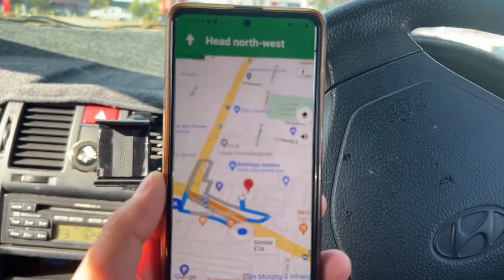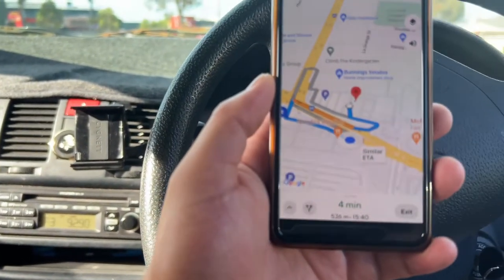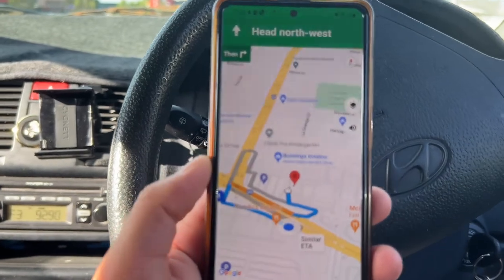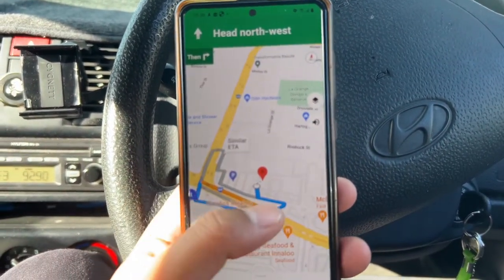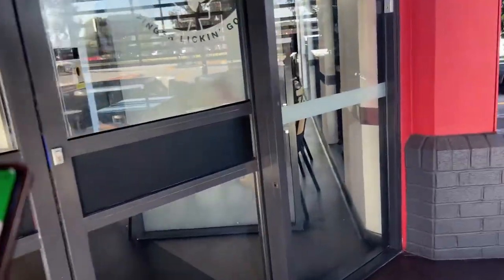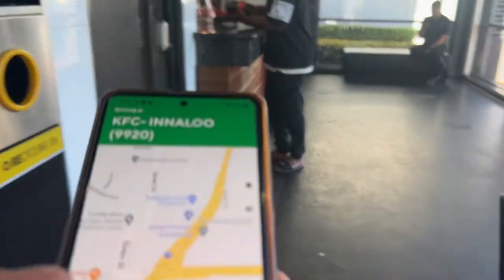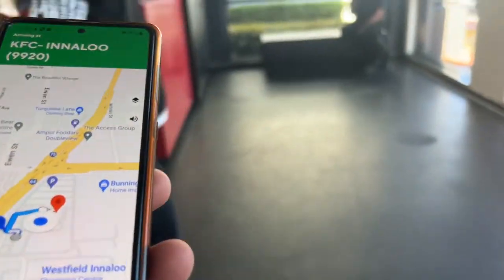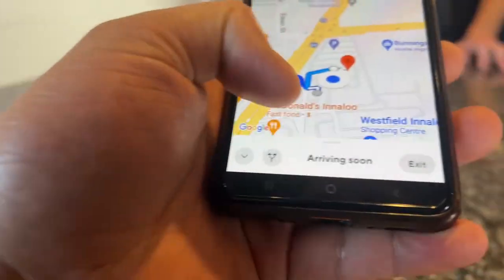The map will show you the exact location where you need to pick up the parcel — you just follow the map. I'm heading towards the pickup point, which is at McDonald's. Once you reach inside, you give your delivery details to the staff and they will prepare the order.